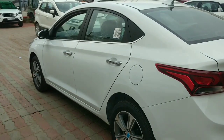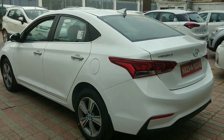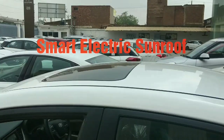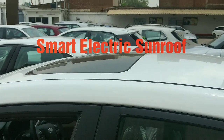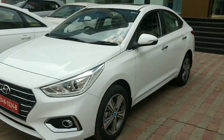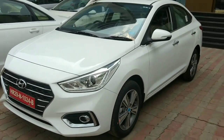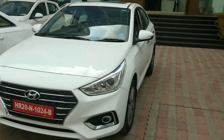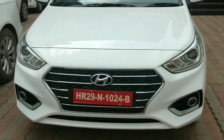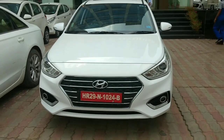16 inch diamond cut alloy wheels and a very sharp body line on the car. The front is very prominent. This car surely gives tough competition in this segment to the Honda City, and if talking about the Ciaz, the Ciaz is lacking power.